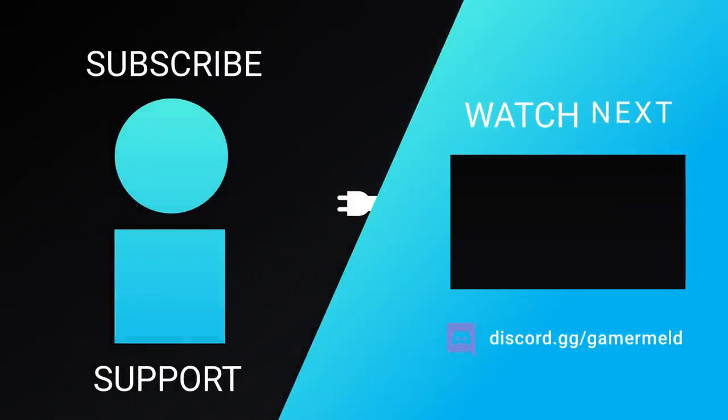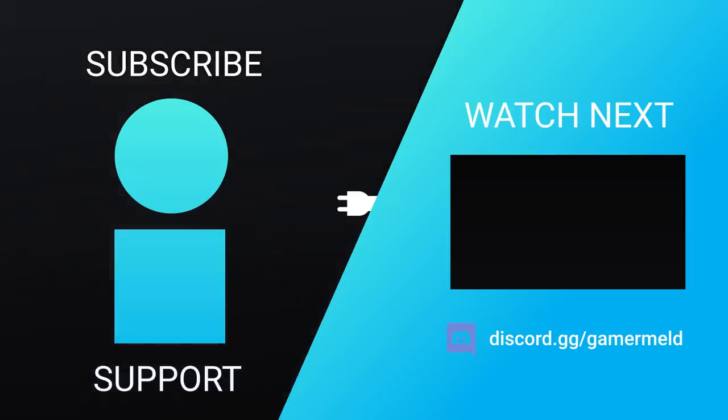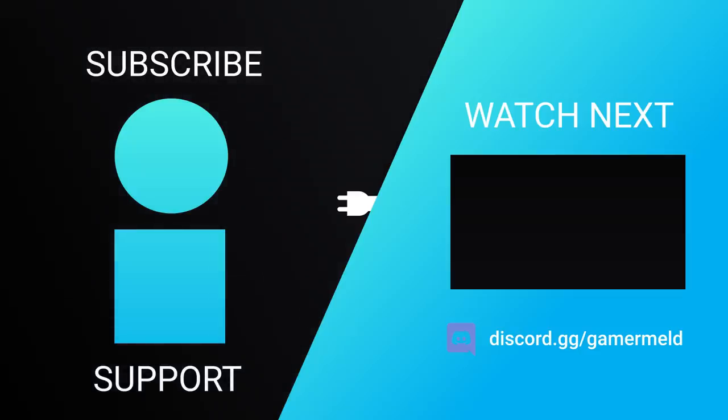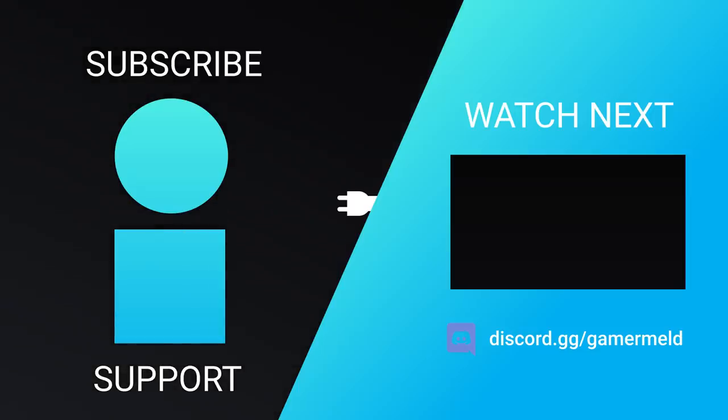That does it for today. What do you think about GPU pricing finally going down? And what about Gunner selling their GPU for absurd prices? Let me know down in the comments below, and make sure to check out Skillshare in the description below. As always, have a great day!